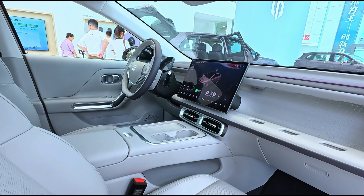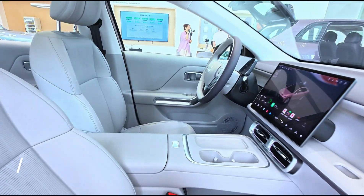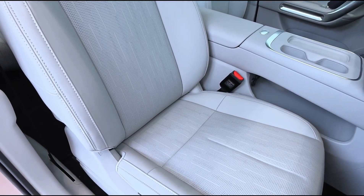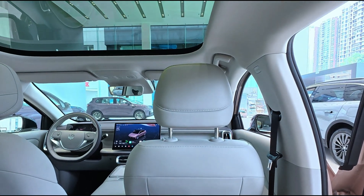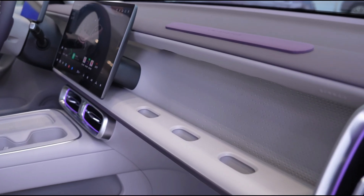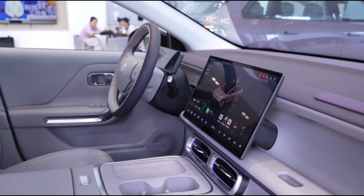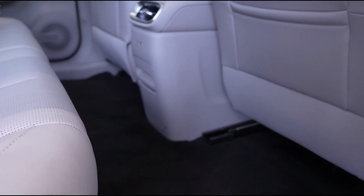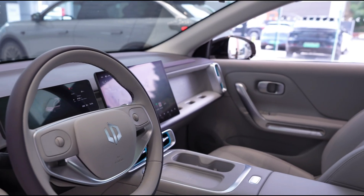Inside, the B-01 offers a tech-forward cockpit powered by the 5-nanometer Qualcomm Snapdragon 8295P chip. This chip runs Leap Motor's latest OS 4.0+, which brings a faster, smoother infotainment experience and an AI-powered voice assistant that can control most cabin functions. The digital interface includes an 8.8-inch full LCD instrument panel and a massive 14.6-inch 2.5K central infotainment screen, together creating a futuristic minimalist cabin layout that rivals higher-end electric sedans.